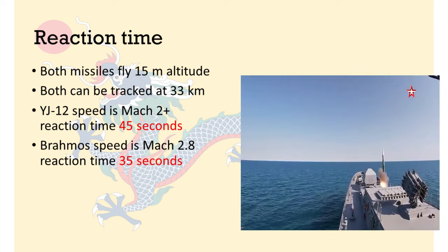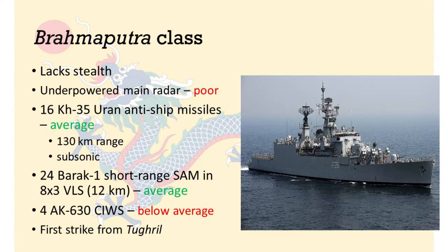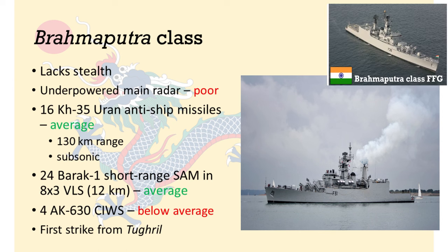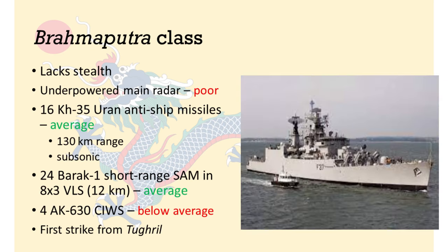The distance at which you can actually respond depends on the effective range of your air defence weapons. First up, we pit the Tugrul class up against the Brahmaputra class frigates of the Indian Navy. The Brahmaputra is a fairly old, first-generation frigate designed for anti-surface action. This class lacks any stealth features to speak of, has an outdated and underpowered main radar, and while it has a large arsenal of 16 anti-ship missiles, these have less than half the operational range of the YJ-12 and are also subsonic. I don't believe the Brahmaputra class can actually threaten the Tugrul under normal circumstances.